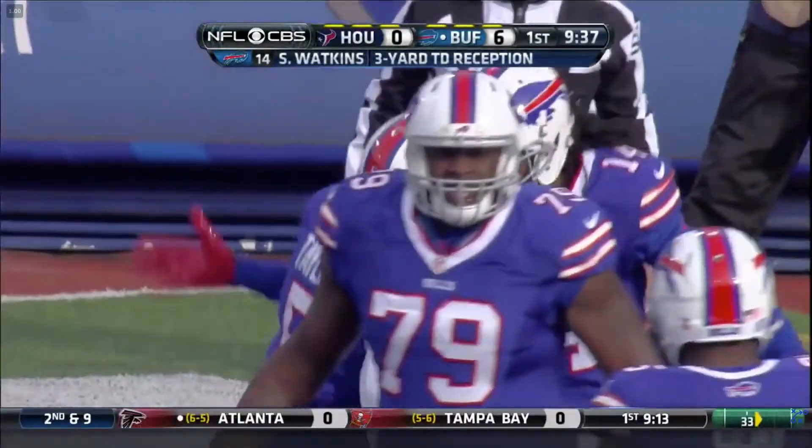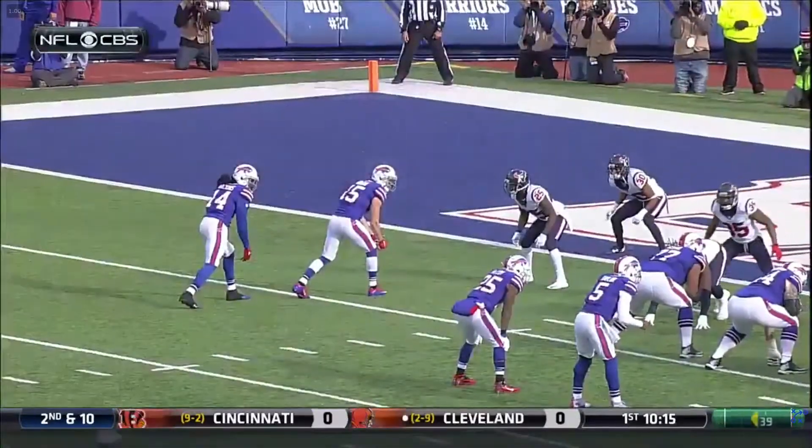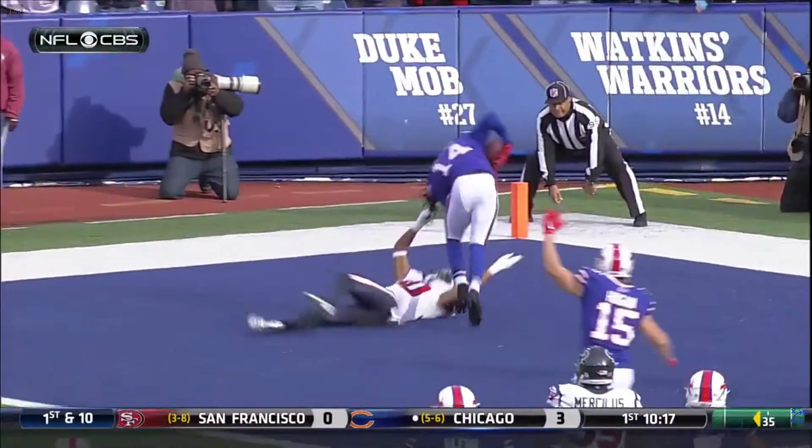And Watkins going right at the rookie corner Kevin Johnson to beat him for six. He was going to go there the entire time. Watch this — he's open right now. Just cut it loose. A 50-50 ball, one-on-one with the rookie Johnson.